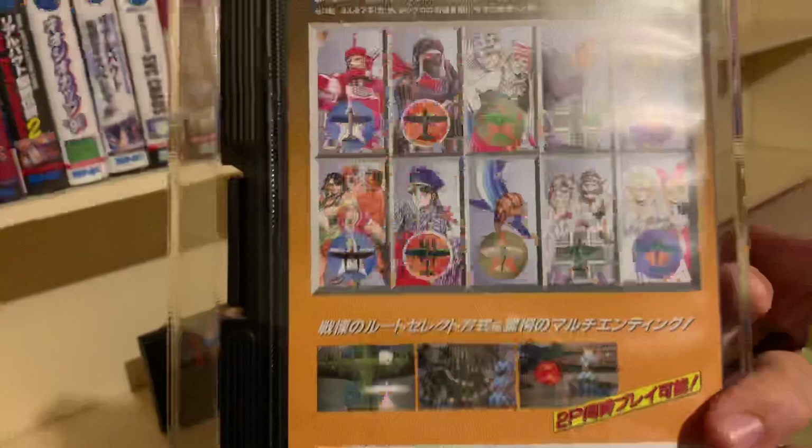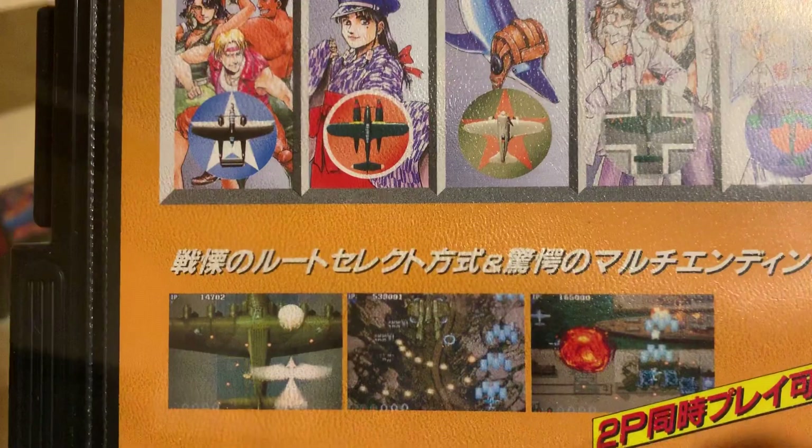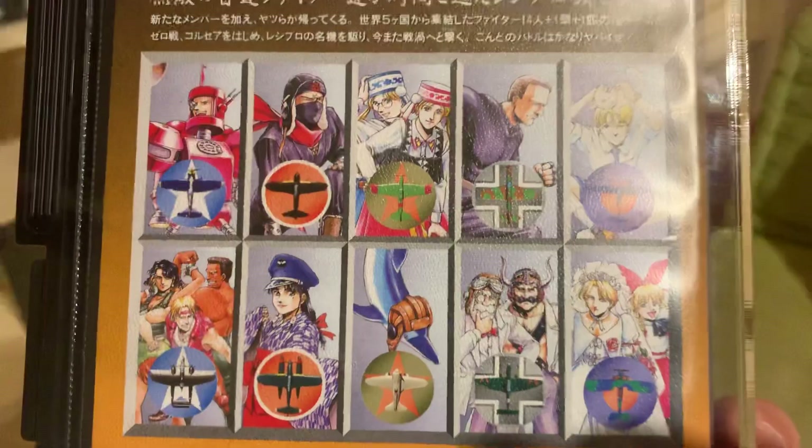Then you have Sonic Wings 3 — a great shooter released in 1995, if I remember correctly. It's a vertical scrolling shooter. It's quite nice because it exploits a lot of different special weapons and different characters as well. You can choose between 10 characters, and I believe two other secret characters can be unlocked. So it's always nice.